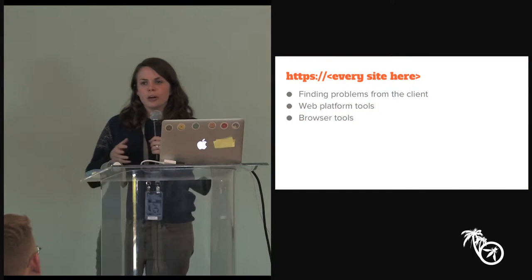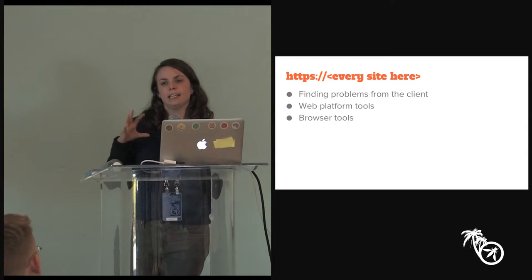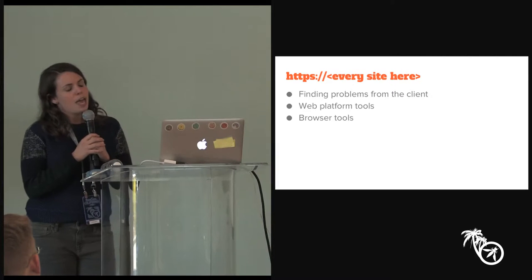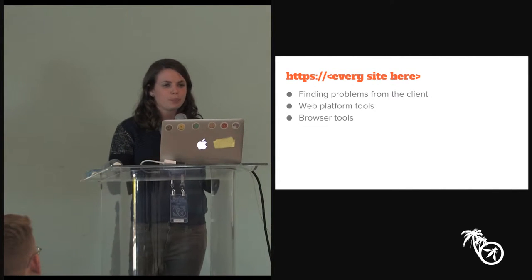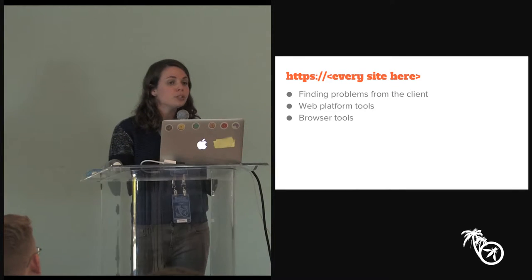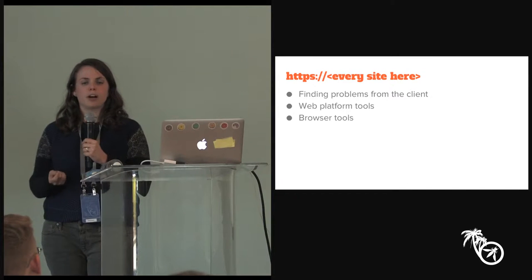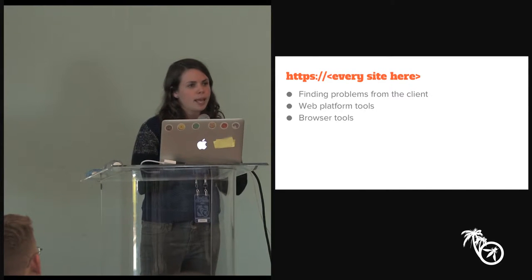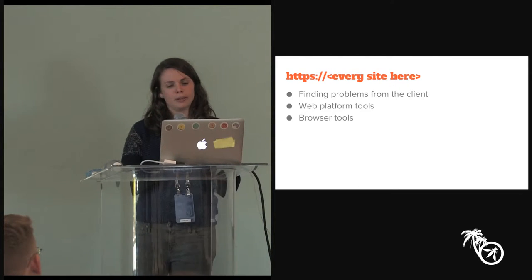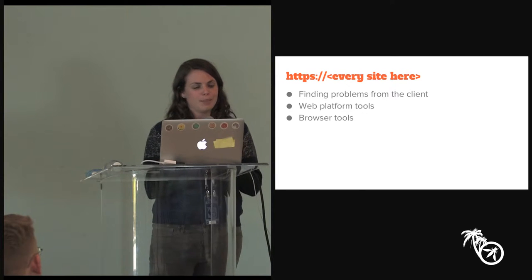I'm going to divide this into three sections. First, I'll talk about what we're doing to understand the problem from the client's point of view, because there's a lot of messiness in clients and networks — not just servers — causing HTTPS deployments to go wrong. Then I'll talk about some web platform tools for helping developers migrate their applications to HTTPS. And finally, I'll give a sneak peek of tools we're building in Chrome to help developers understand this complicated landscape.